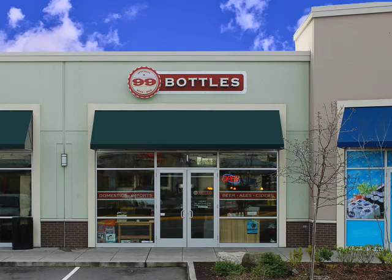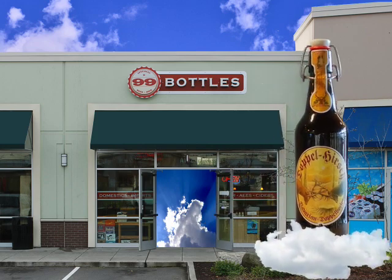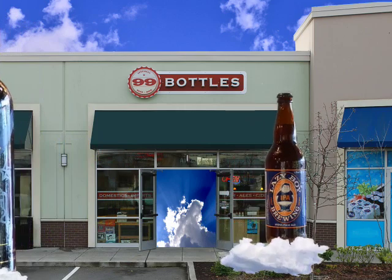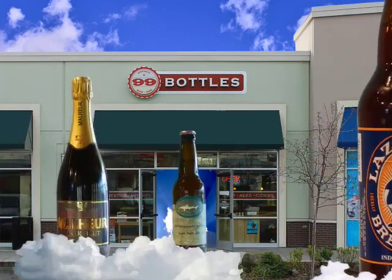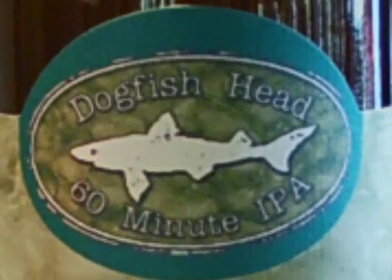Named after the famous song, this specialty beer store has way more than 99 bottles — it's beer heaven. At 99 Bottles, you'll typically find 1,000 brews in stock. There's imported beer from Belgium, Germany, and 50 other countries, plus local and American craft beers.